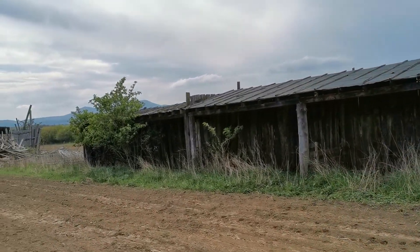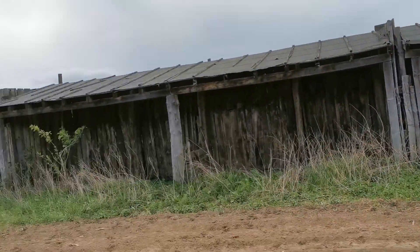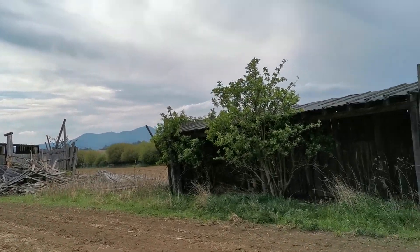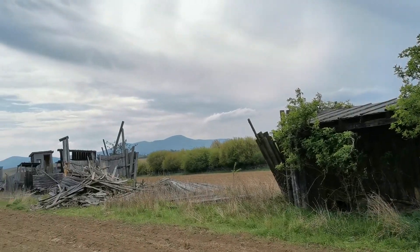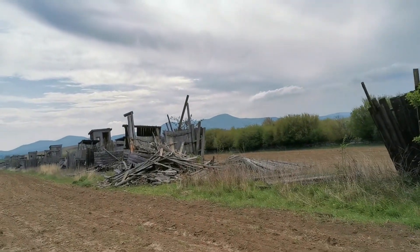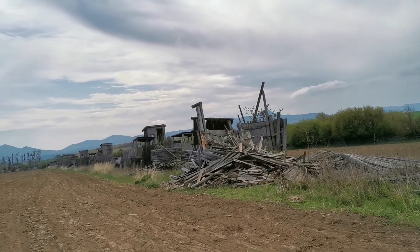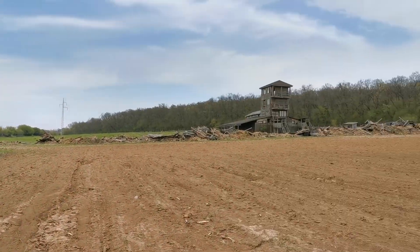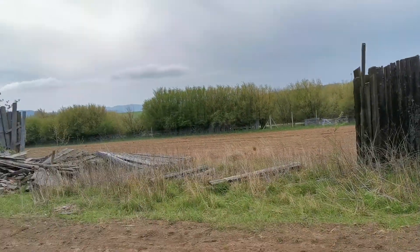I remember there were goats, horses, maybe rabbits and so on. There is still a lot of wood which is maybe possible to use for something. It is abandoned for maybe 10 years, or maybe less. You can see a lot of other buildings are destroyed.